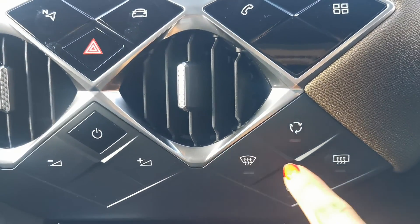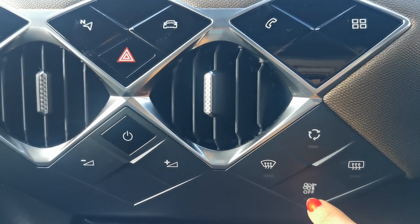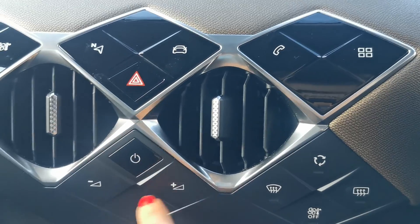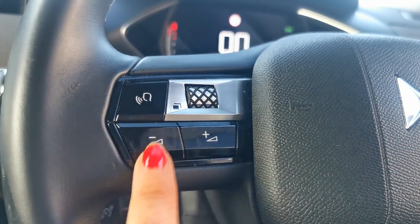There's a USB charging port which you can use for Android Auto or Apple CarPlay. This controls your front windscreen demister and rear window demister, along with the reconditioning and fan. You can also control your radio volume here or on the steering wheel.